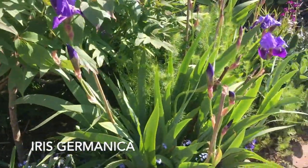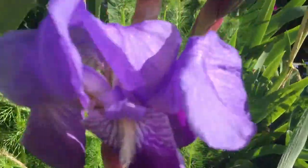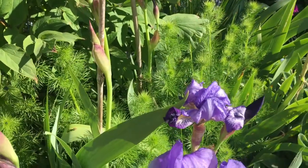Irises — these ones were given to me by a friend, and they've got the most wonderful scent. I wish I could film the scent. Absolutely stunning.